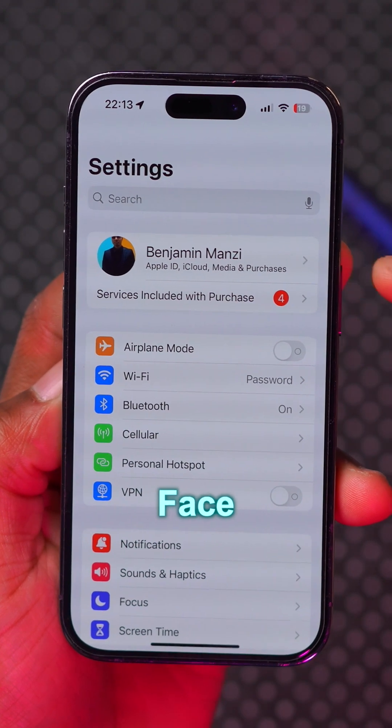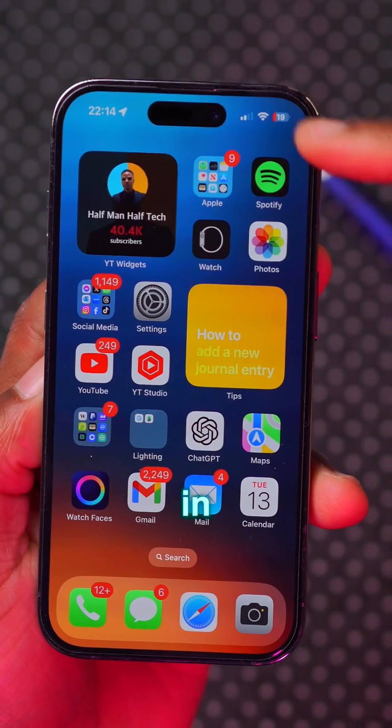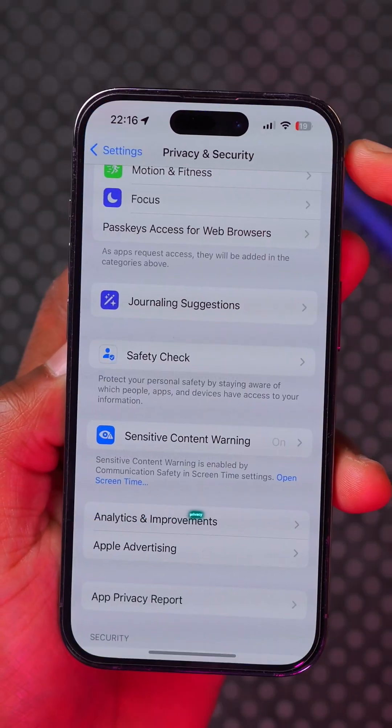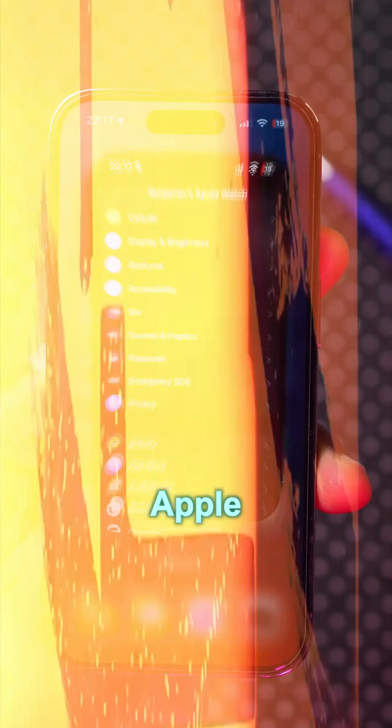This update sometimes shows a welcome screen with a 'Hello' screen alongside your Face ID. In the Clock app, Live Activities are no longer being placed in the Dynamic Island, which is unfortunate. In Privacy and Security settings, the Wallet connection has also been removed.